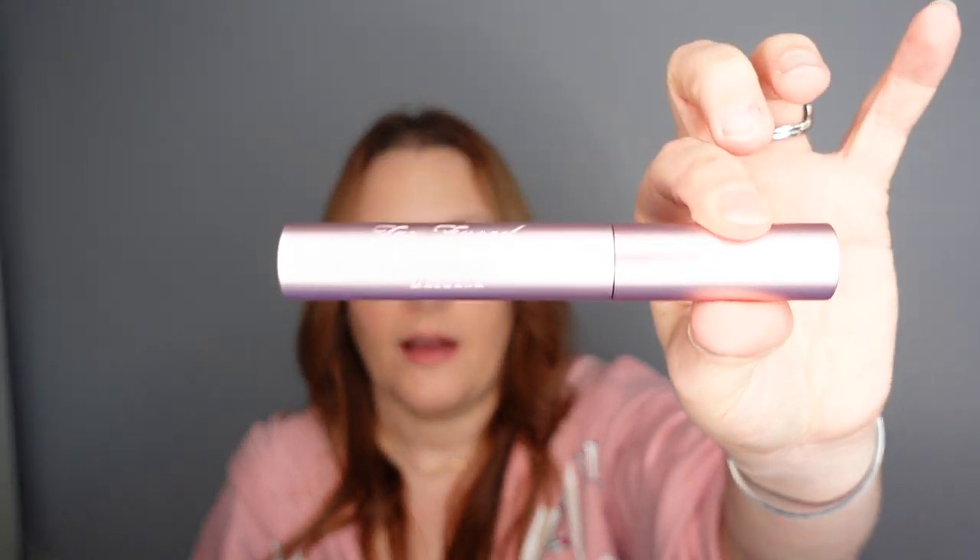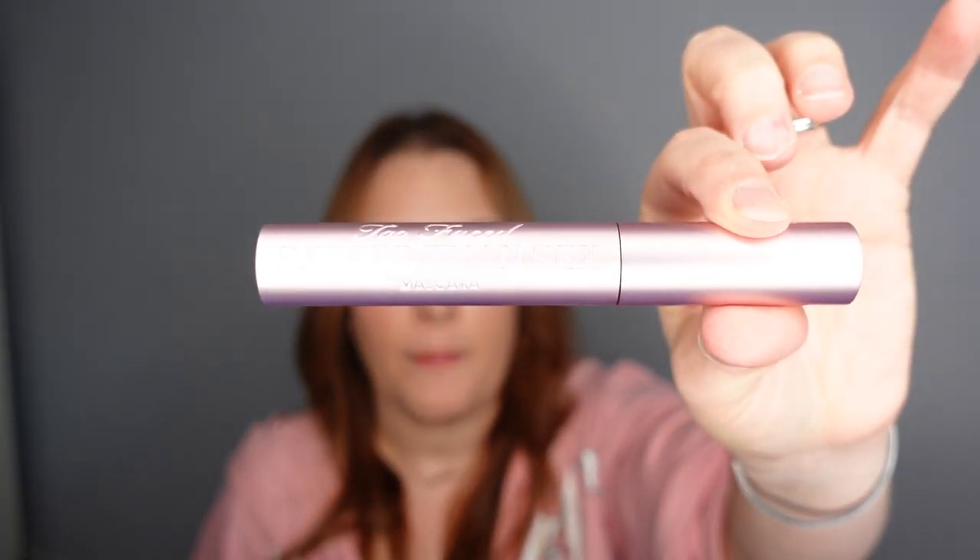Number two — we have a full-size Too Faced Better Than Sex mascara. Loving this! Number three is underneath number two.